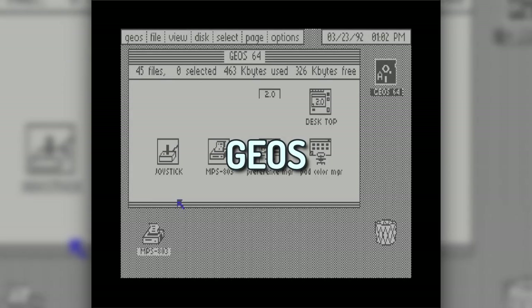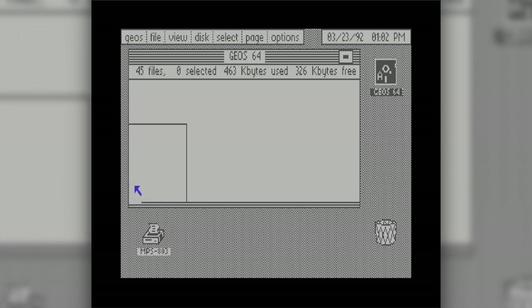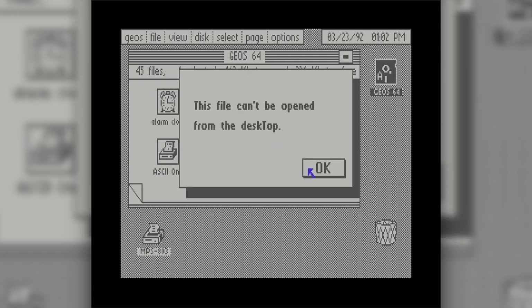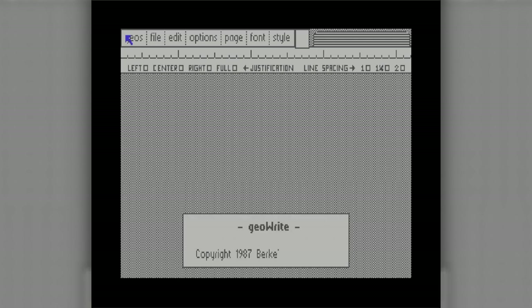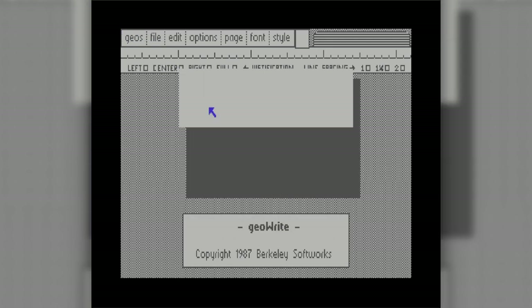GEOS. The only application in GEOS that I used for any real amount of time was GeoWrite. Since it was a WYSIWYG word processor, it was much more powerful than programs like QuickWrite or Bank Street Writer, but it was glacially slow. By the time I had learned about fonts and good typography, I had access to better word processing tools at school, like Microsoft Word. But I still wanted to write things at home, and I tried really hard to make GeoWrite my main word processor.